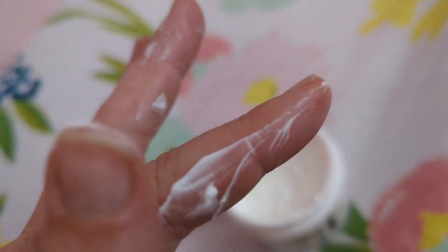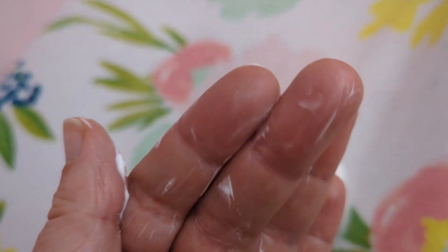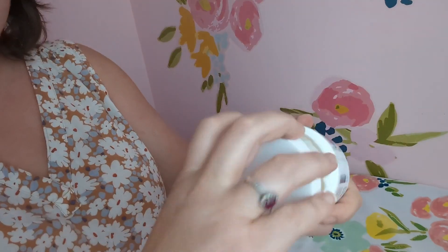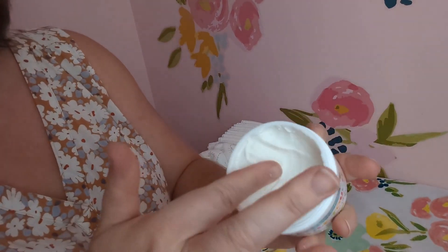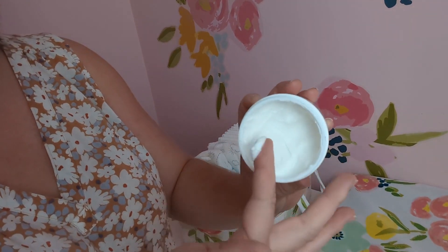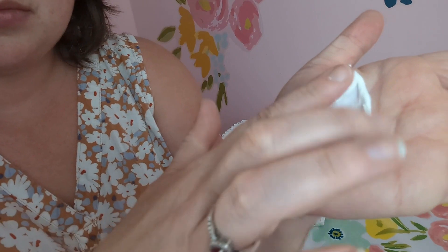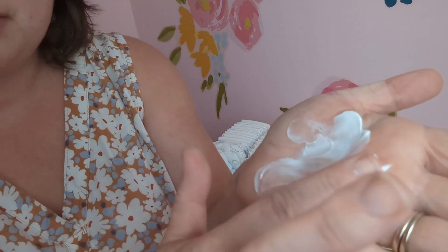I was really impressed after putting this on my daughter. Usually lotions within like 15 minutes, you can't even tell I've put anything on, but with this it was several hours after and it still had that nice moisturized feel. Not a greasy feel, but definitely you could tell she had moisturizer on her, which I really appreciated — how well this moisturized her legs.